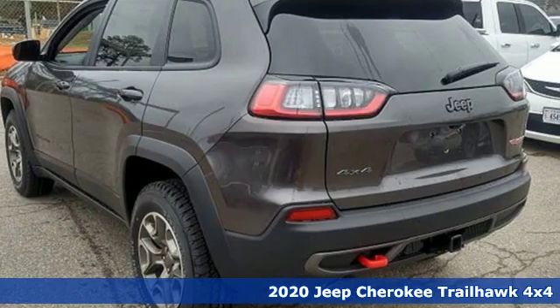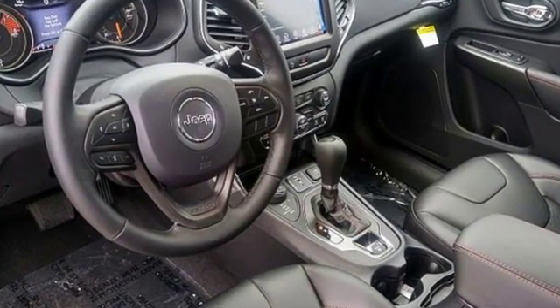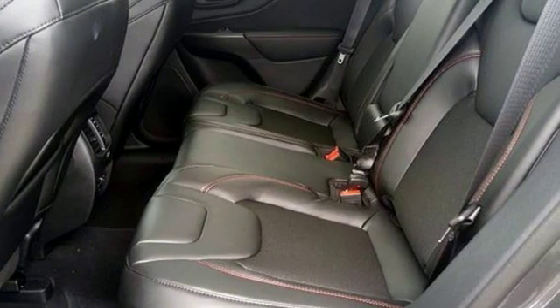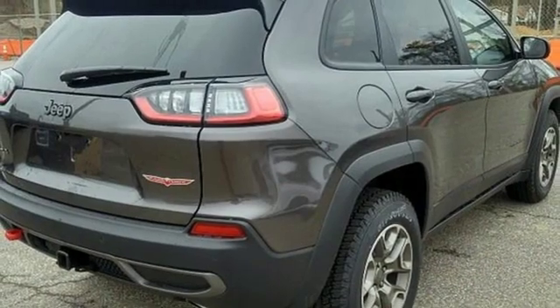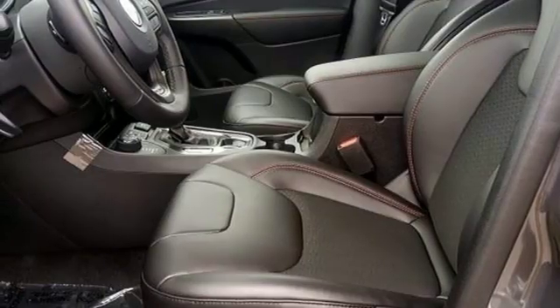Streaming audio, power heated mirrors, dual zone climate control, configurable instrument gauges, doors and push button start proximity key, heated steering wheel, automatic transmission, aluminum wheels, electronic shift on the fly, and V6 engine.